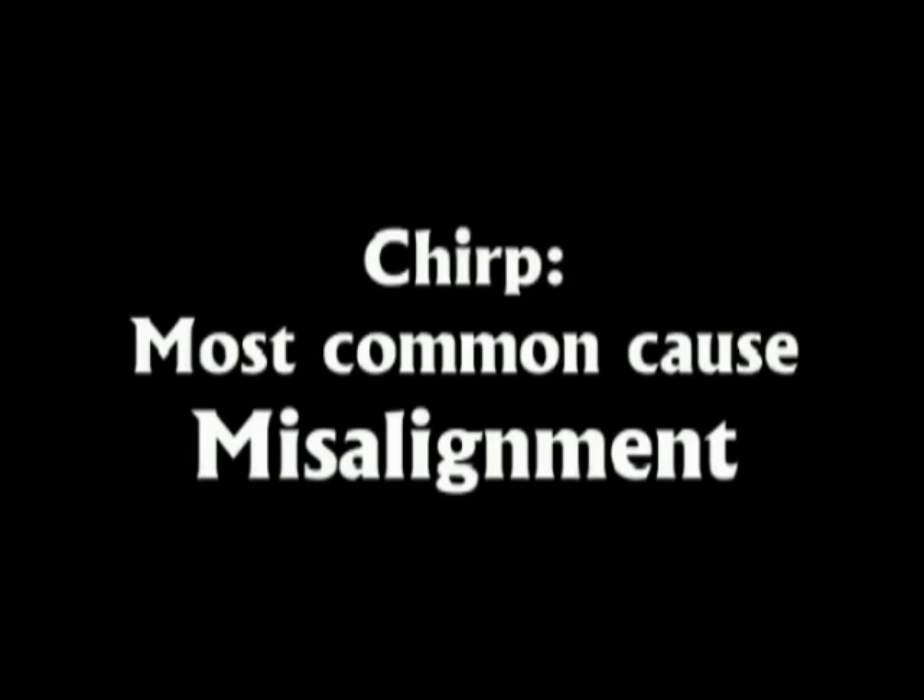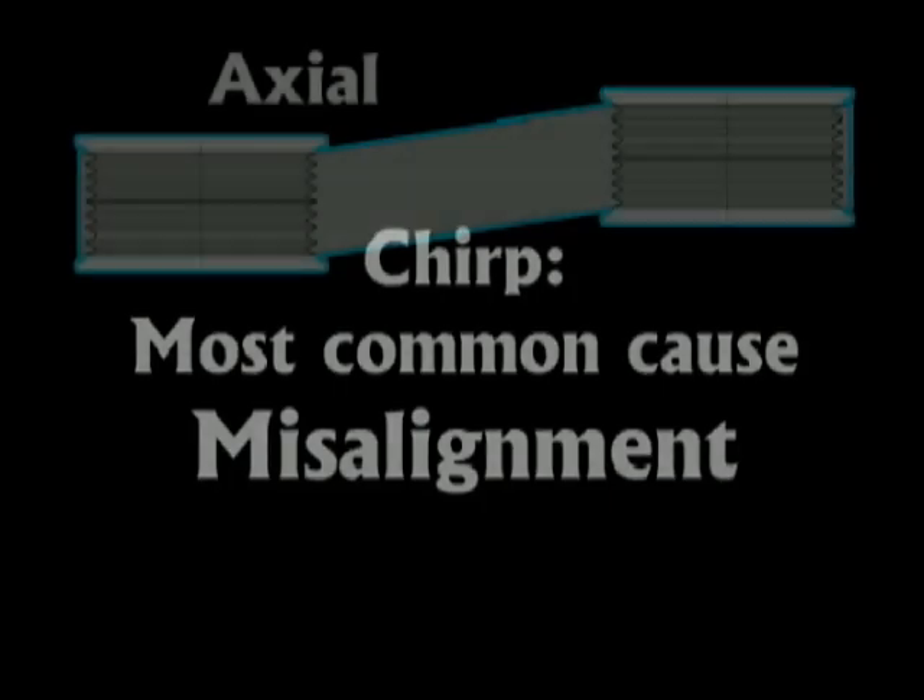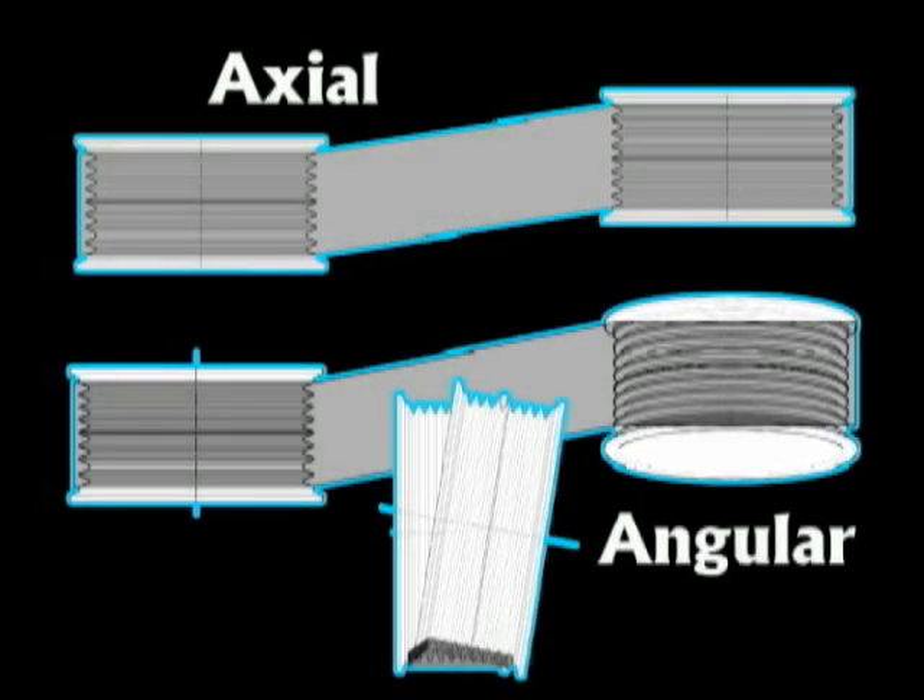The most common cause of chirp is misalignment, which can be either axial or angular. Axial misalignment is the most common, but both should be checked.